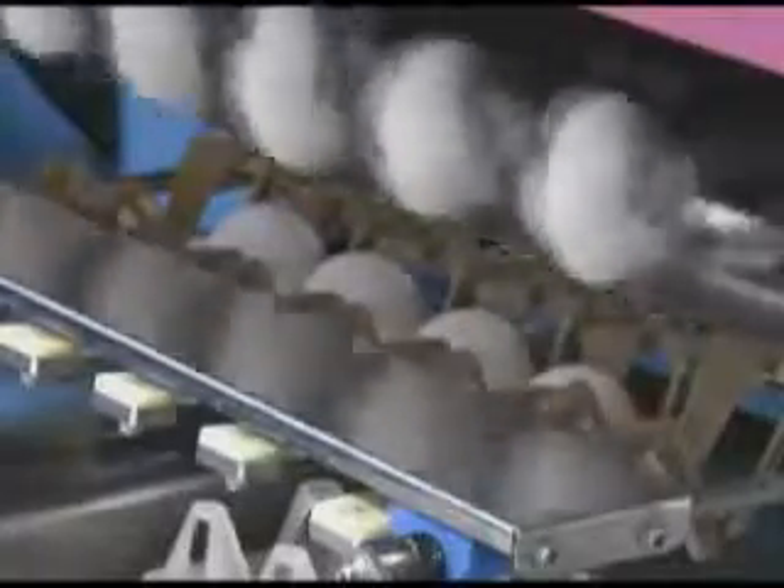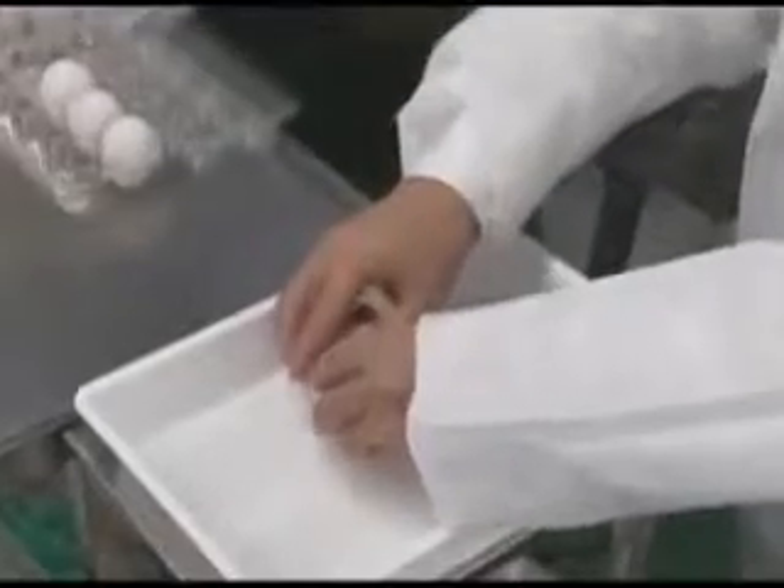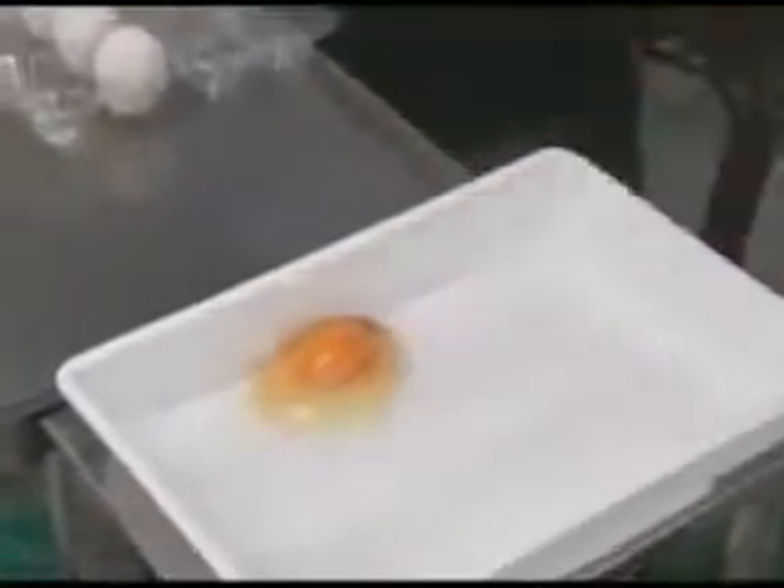These are rejected eggs that have failed to pass the previous inspections. Breaking one open reveals a spot of congealed blood.